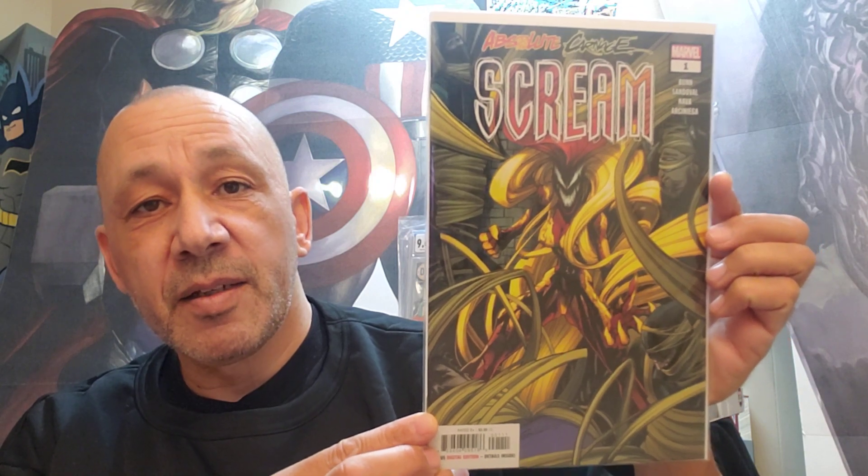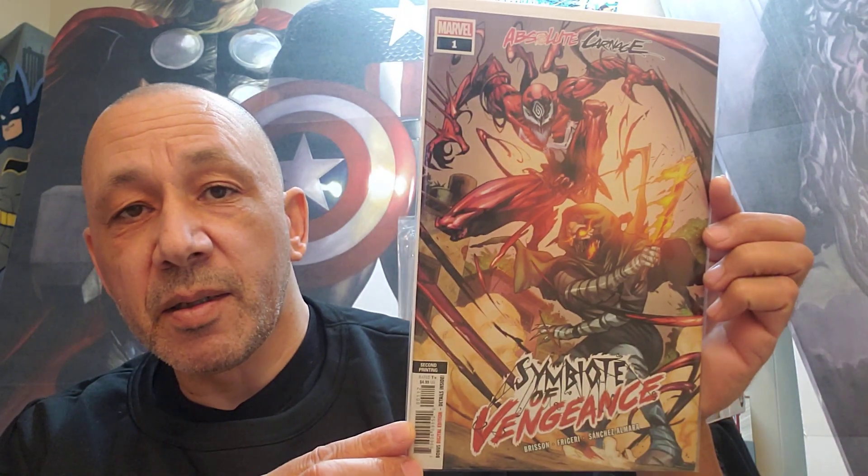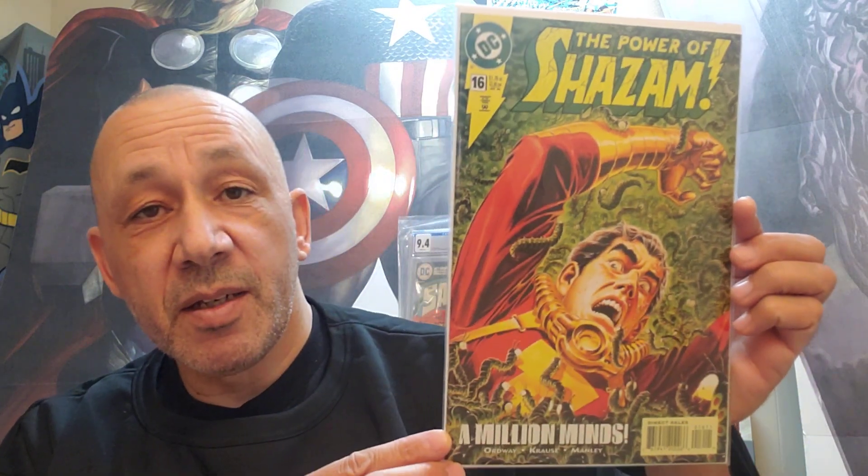She likes Harley Quinn, so she got Harley Quinn's Future State number 2 — she liked the cover. Then she got Scream numbers 1, 2, and 3 — Absolute Carnage tie-in. And then she found Symbiote of Vengeance, second printing, number 1. Nice. And she found a number 16 of The Power of Shazam — very cool.